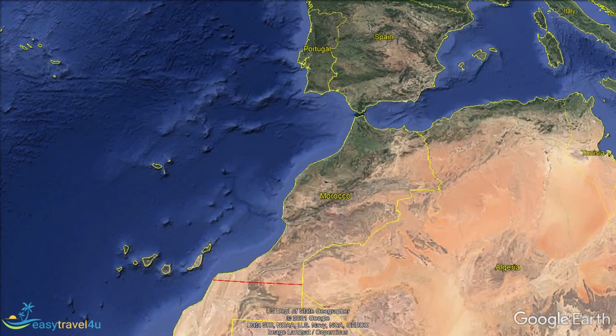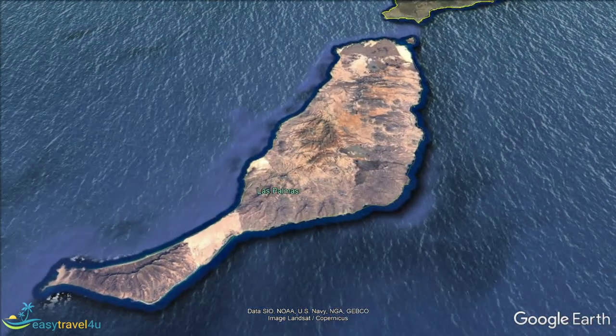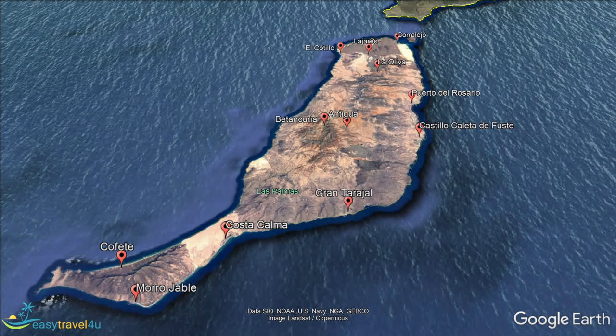Fuerteventura's popularity with tourists, especially Europeans, is a result of its southerly latitude which guarantees a good climate. It is the second largest of the Canary Islands off the coast of Africa. Cooling breezes blow constantly on this Spanish island, so extreme heat is a rarity.